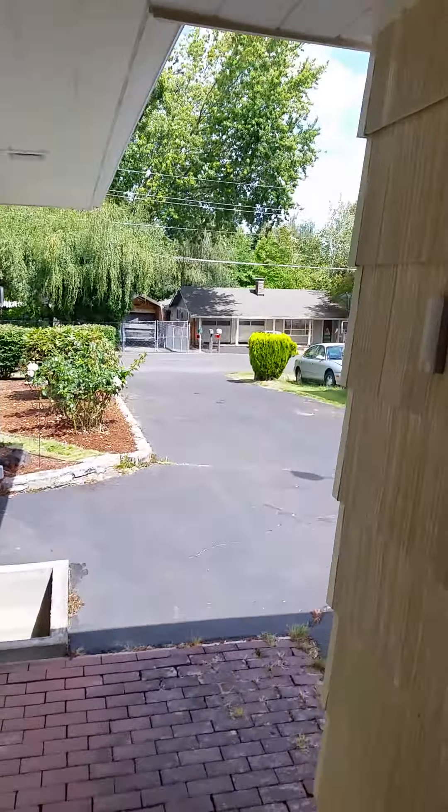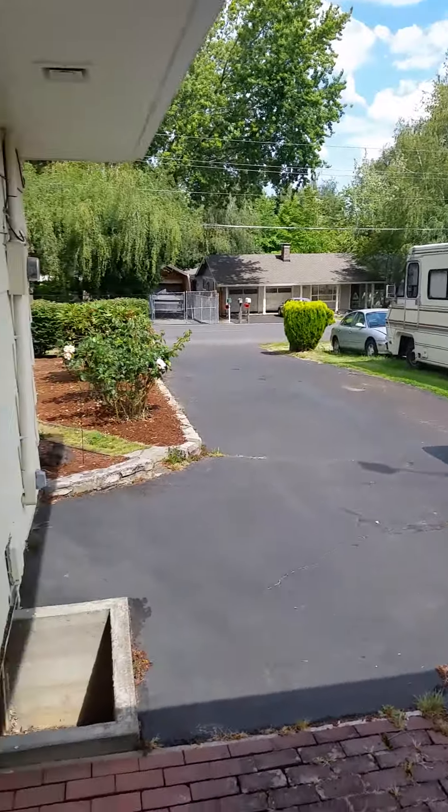Our front yard, which I showed you through the box window. Come back into the house — so that's all of upstairs.